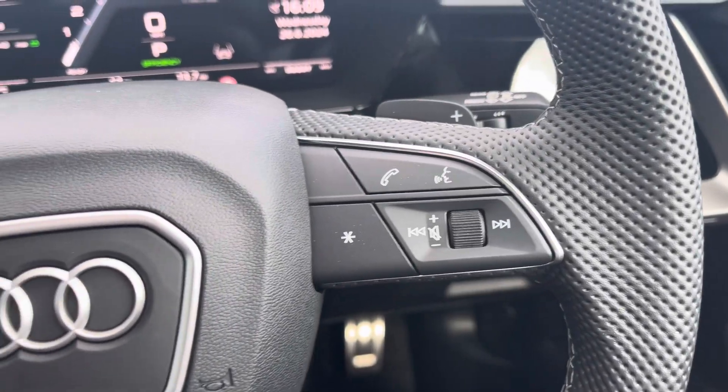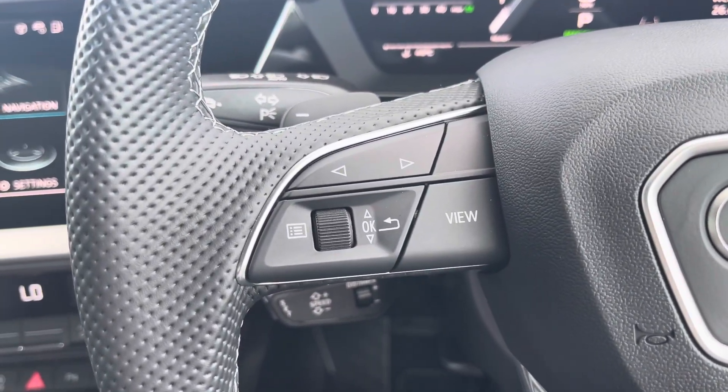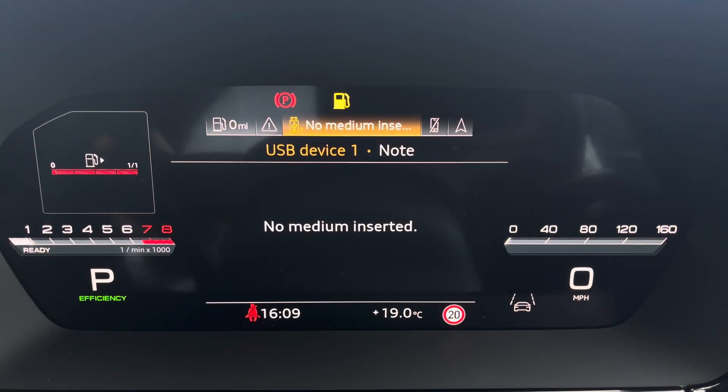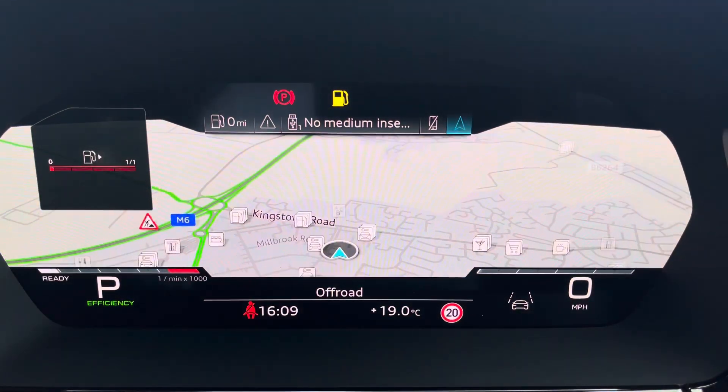On the right-hand side of the steering wheel you've got controls for media and communication, and over to the left you've got controls to help you navigate the Audi Virtual Cockpit, which gives you access to a variety of menus including vehicle information, media display, telephone connectivity, as well as satellite navigation — all within peripheral vision.